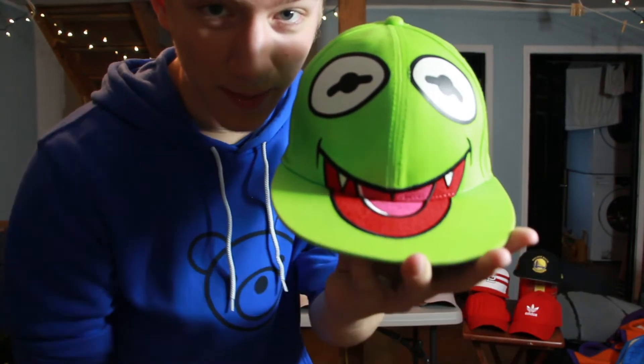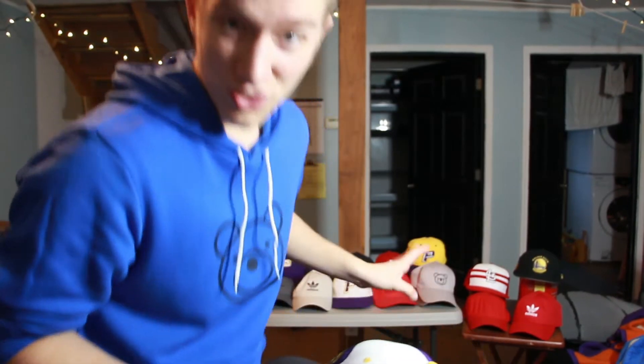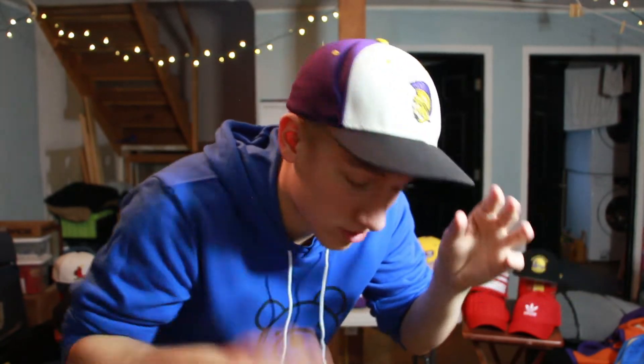This next hat is very similar to the eighth grade one because it's my seventh grade baseball hat. It was just as dirty as that one — maybe dirtier — but I washed it and now it's clean. This is actually one of my favorite school hats: it's got a black bill, white body, and purple accents with great contrast. The little button on top is yellow. It looks really cool and fits nicely.